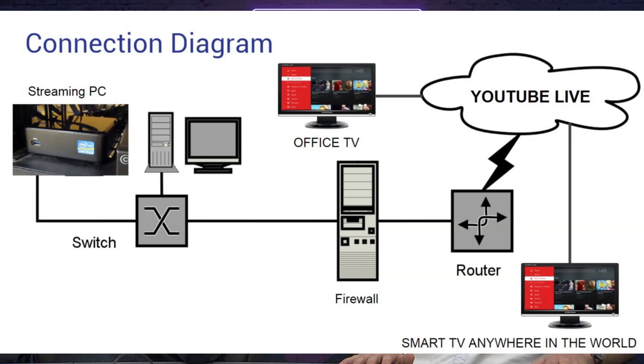Before we take them into the lobby where we have the digital signage streaming, let's show the connection diagram. Basically what we have going on — starting with the streaming PC side on the left — we have the streaming PC connected to one of our switches. We obviously have other computers on that same switch. We're then going through our firewall, out to our router, and then out to YouTube Live servers.